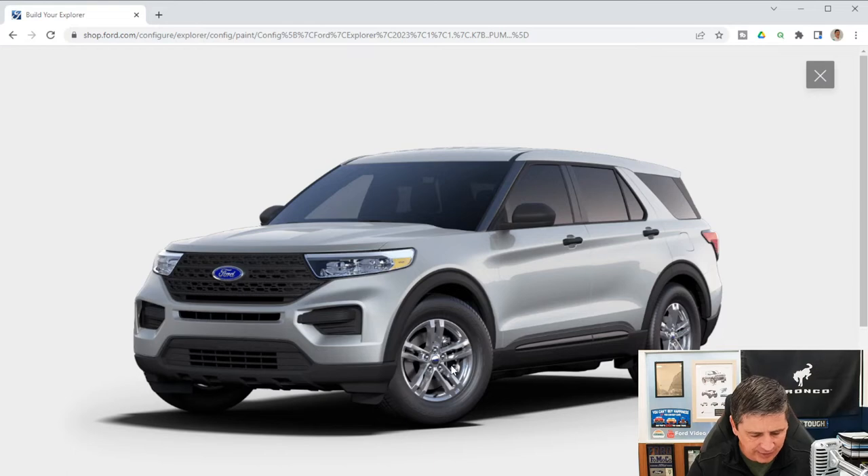The wheel is an 18-inch five-spoke sparkle silver painted alloy, and all-season tires are standard. Individual tire pressure monitoring is included for each wheel. You get standard duty front and rear brake calipers with four-wheel disc brakes and ABS. Black wheelarch moldings, a black rocker molding along the bottom, and a black accent side molding are also standard.